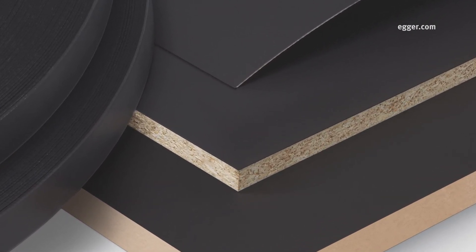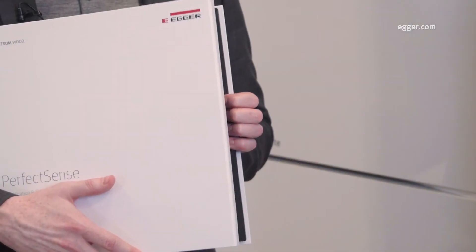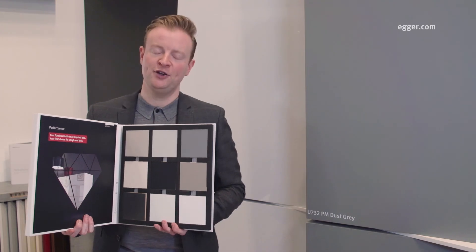With matching products available in PerfectSense matte lacquered MDF, post-formable PerfectSense matte laminate, and one millimeter ABS edging, PerfectSense TopMatte creates a fully coordinated offer to meet your needs.